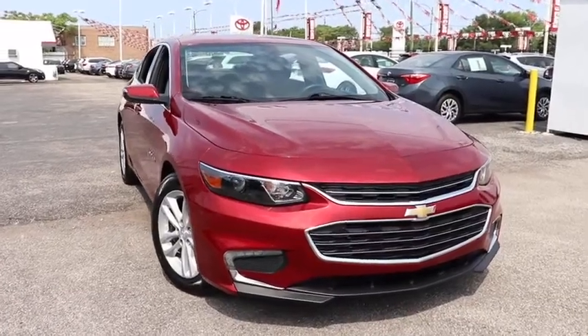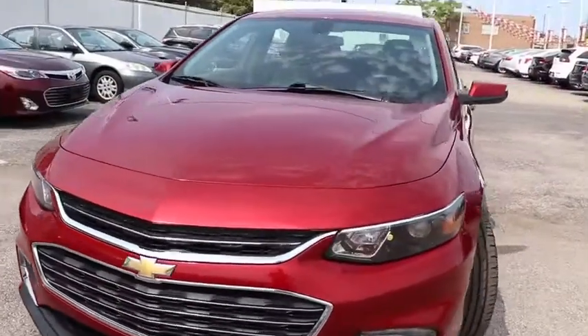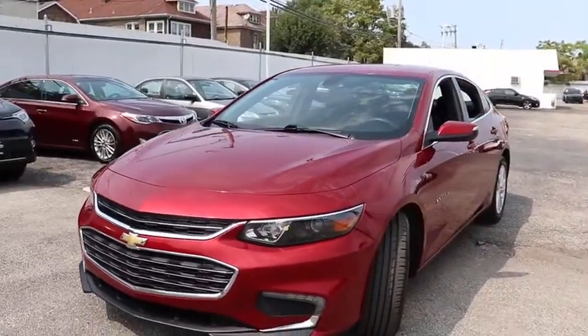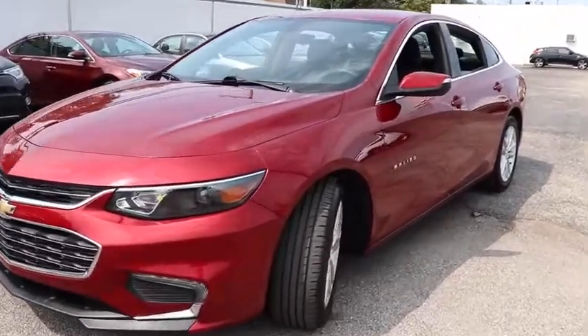Come test drive a 2018 Chevrolet Malibu, a combination of performance and fuel economy. The Malibu is a great commuting car. This vehicle has less than 80,000 miles.